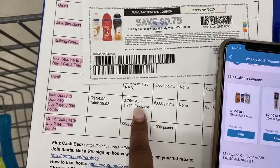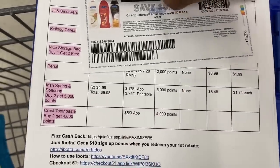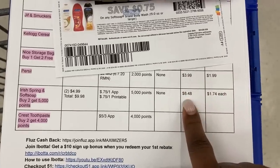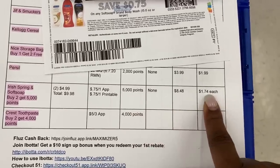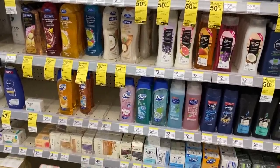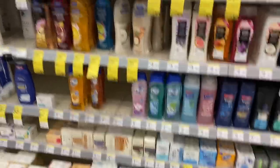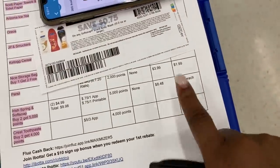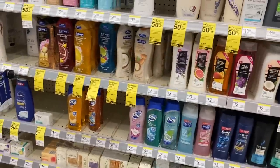We have two coupons, taking $1.50 off our total, leaving us to pay $8.48 at the register. We're going to get back 5,000 points, making them $1.74 each. That's not the cheapest I can get Soft Soap, but at this moment it's on my needs list so I'm going to grab one of each. If you need body wash, you can do this with Soft Soap or Irish Spring.